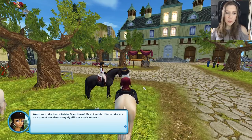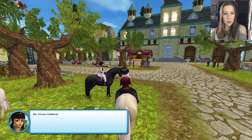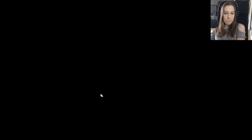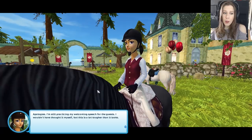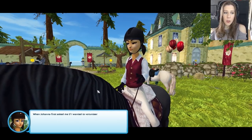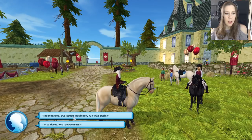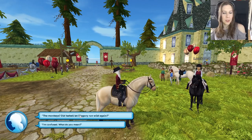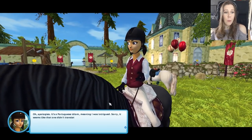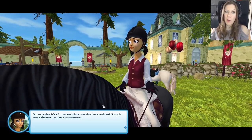Welcome to the Jorvik Stables open house. May I humbly offer to take you on a tour of the historically significant Jorvik Stables? Oh, it's you, Cadence. Apologies - I'm still practicing my welcome speech for the guests. I wouldn't have thought it myself, but this is a lot tougher than it looks. When Johanna first asked me if I wanted to volunteer at this event, I thought the monkeys were biting me. It's a Portuguese idiom meaning I was intrigued - sorry, it seems like that one didn't translate very well.